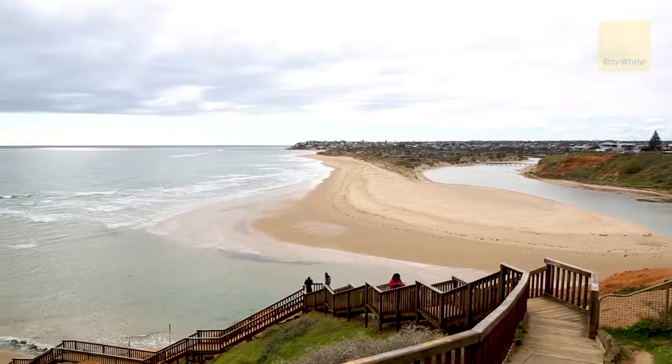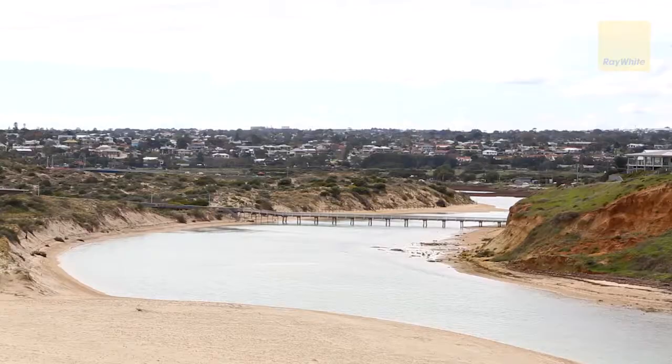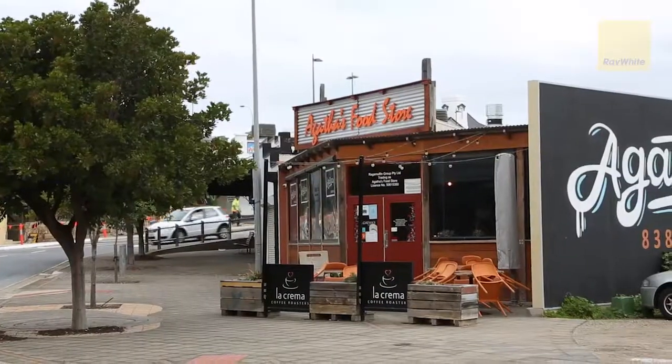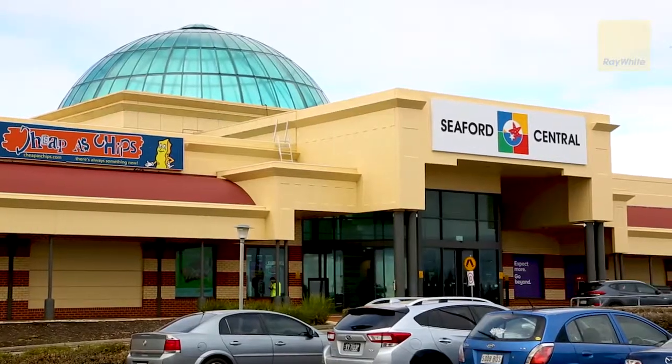Located in the heart of Port Nolunga South and within a stone's throw to the pristine waters of Port Nolunga and the Onkabringa River. Close to Cosmopolitan Beach Row, Christie's Beach and Port Nolunga Township, as well as Colonnades and Seaford shopping precincts.